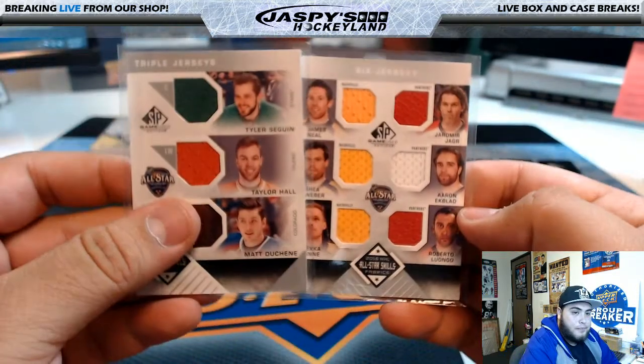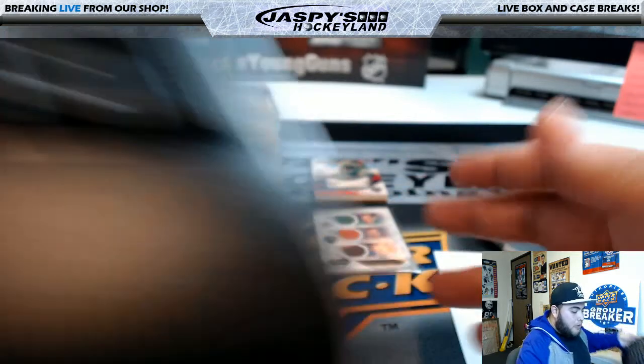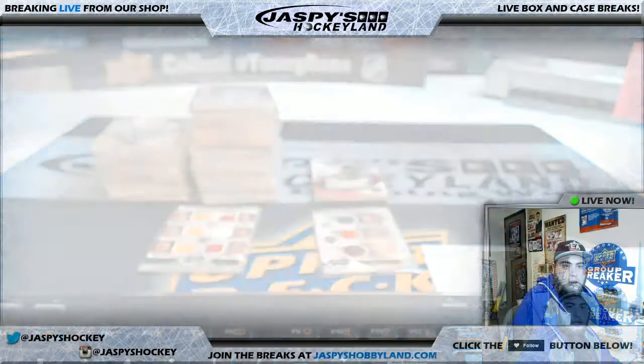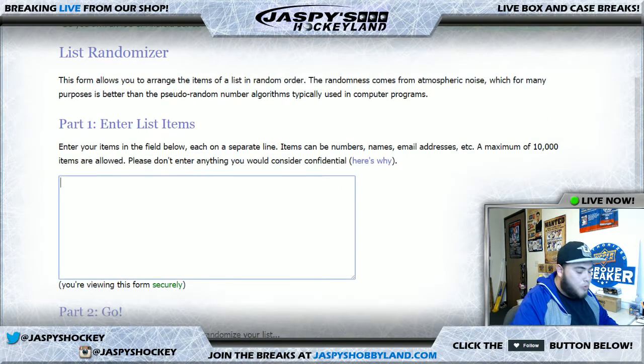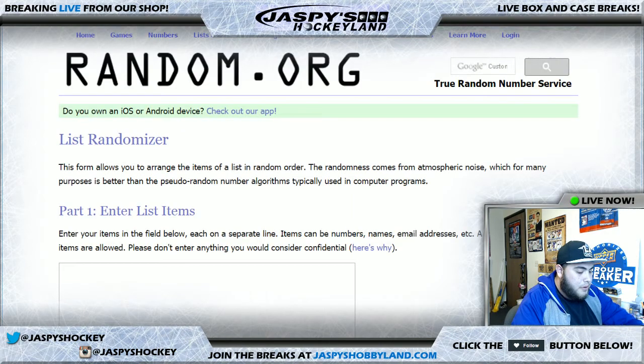I'm going to randomize these two cards. The first one: a dice roller — we'll use the same dice roller for both randomizers. Roll the dice — it's a 6. That's between Nashville Predators — Preds — and Panthers. We'll do 8 rolls total. That's an 8 — sticks with the Predators! Nashville Predators get that hit, that's David H with the Nashville Predators.